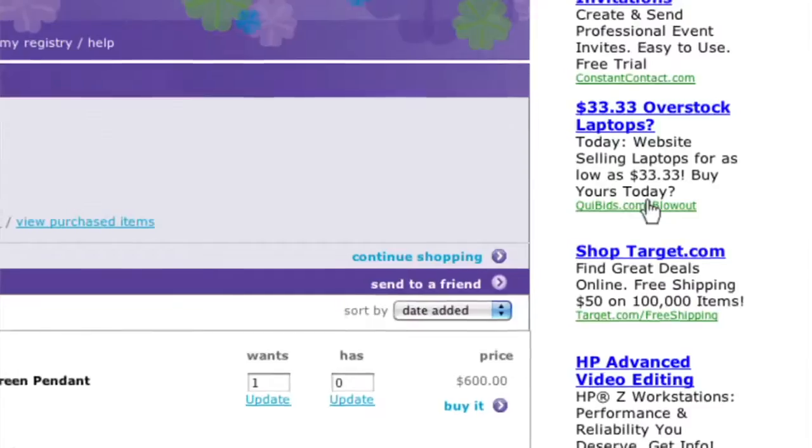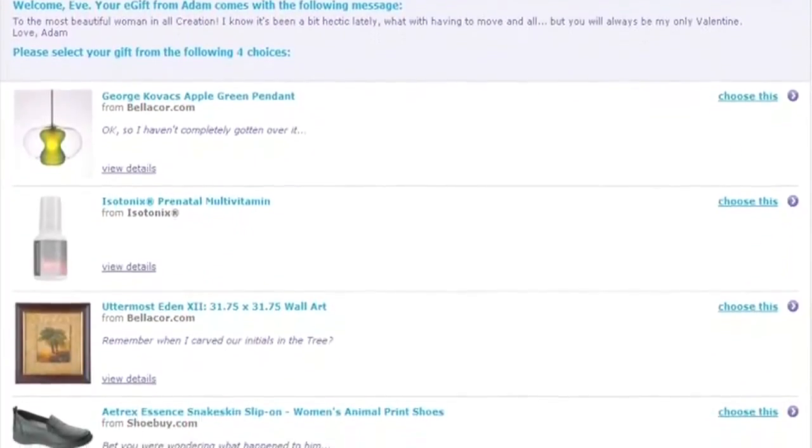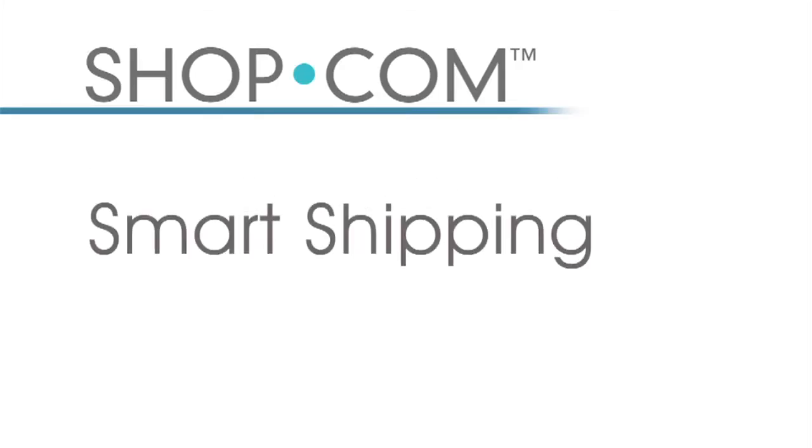Another great feature is e-gifts — a patented technology from shop.com that enables you to create a list of items you'd like to buy for somebody and send them to a friend or loved one. For example, for Valentine's Day, you go on shop.com, choose different items your loved one might be interested in, and with the click of a button it emails that individual options to choose from. Once they choose, it automatically charges your credit card for their gift. Happy loved one and happy shopper all in one.